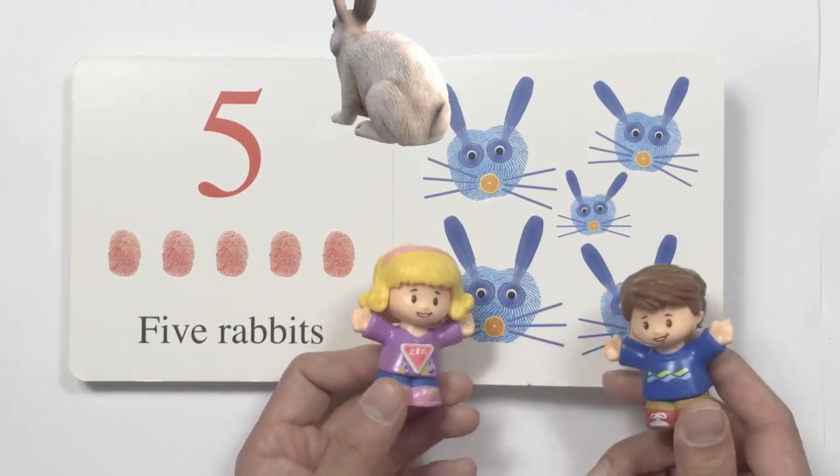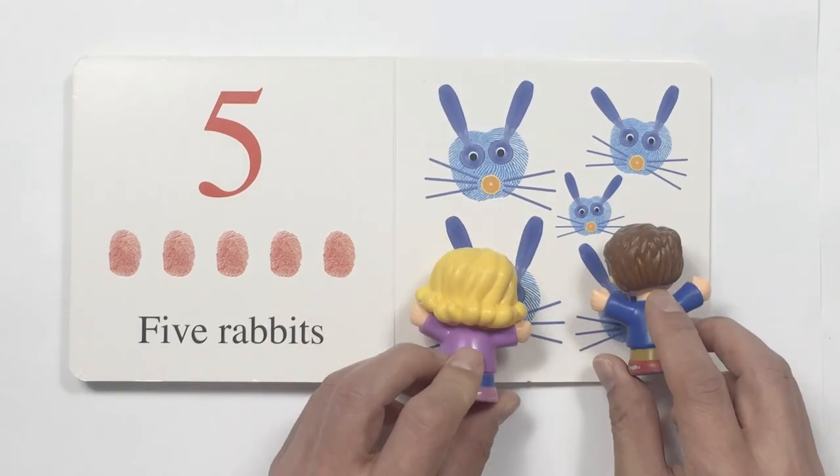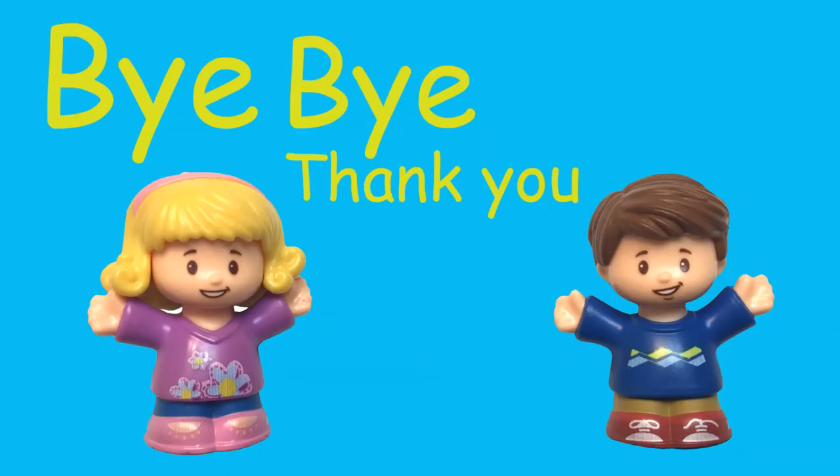It looks like this is the last page. Time to say goodbye. Goodbye. Bye-bye.